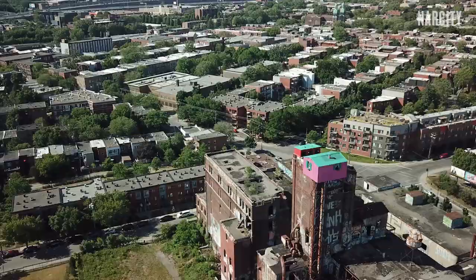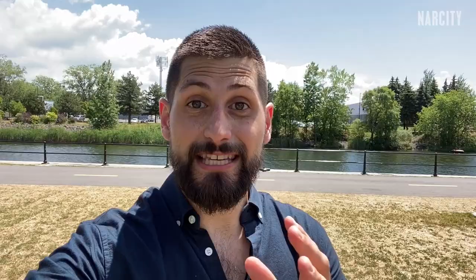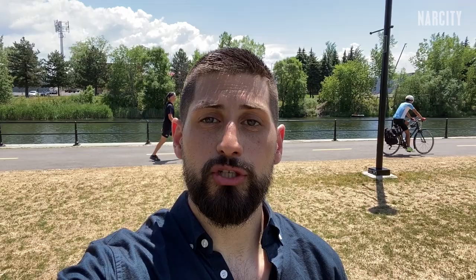The reason this has captivated so many people in Montreal? No one knows whose work this is. Like a local Banksy, the flashy penthouse just sort of appeared one day. Seriously, I must have asked over a dozen people, including people that work in the area here, where this pink house came from, and no one seems to know a damn thing. Absolutely wild.